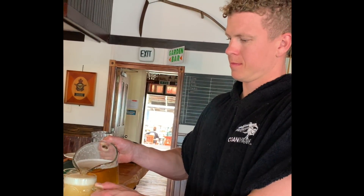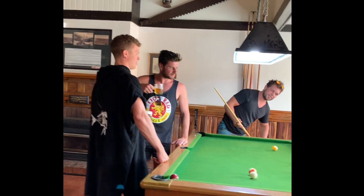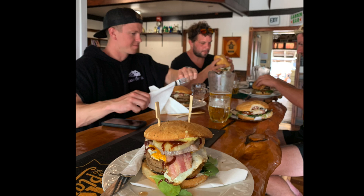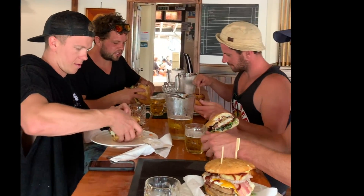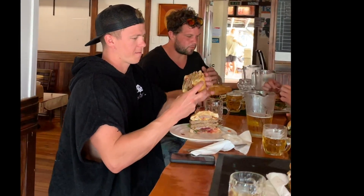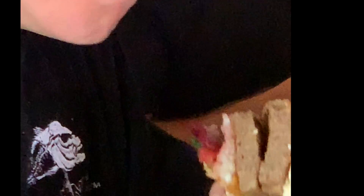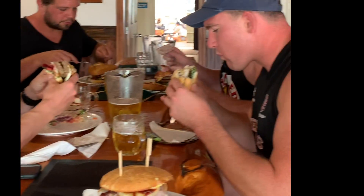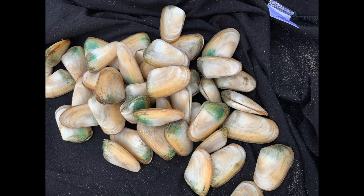If you're up near Kaitaia at all, make sure you stop into the Waipapakouri Tavern — they've got cold beer, pool tables and massive burgers, always a good stop on the way home. These burgers are seriously big, pretty hard to get your mouth around them. After that we grabbed a quick feed of tua tuas off the beach and had a bit of a photoshoot. Not a bad day.